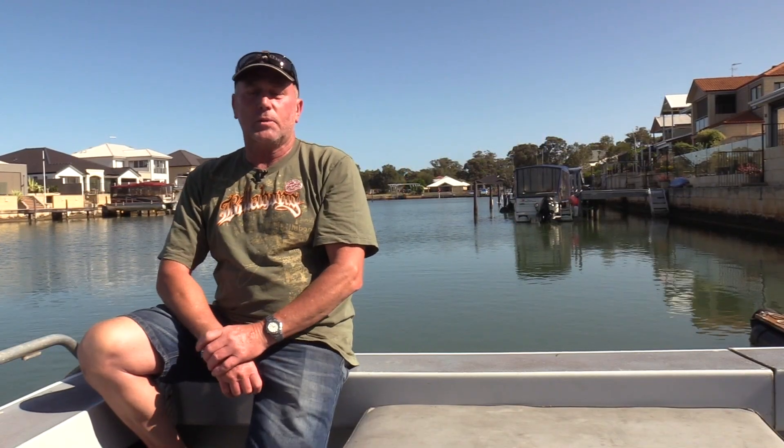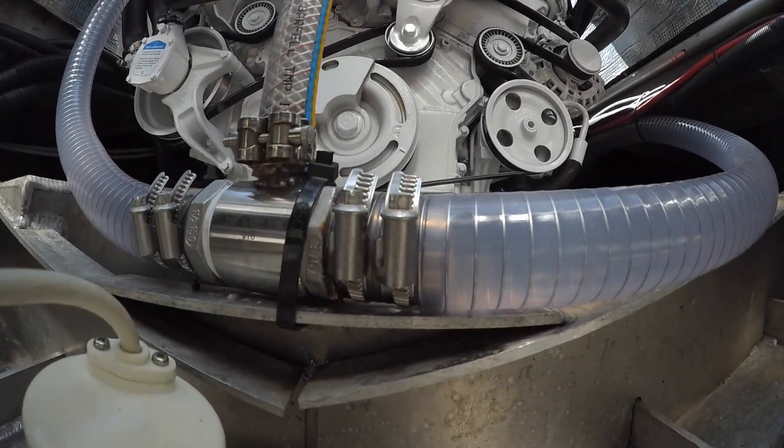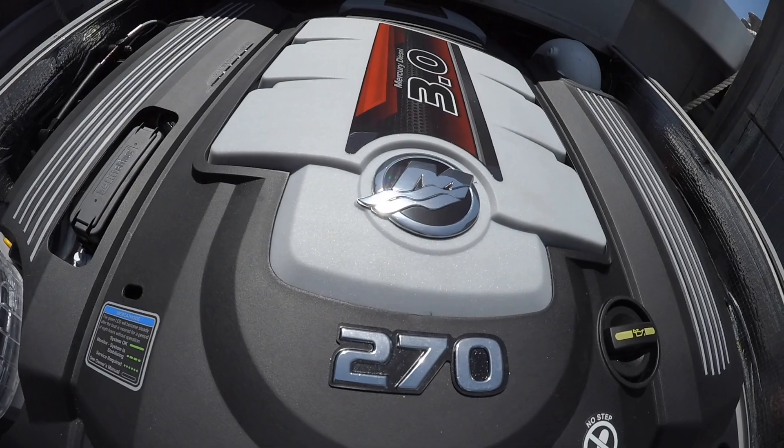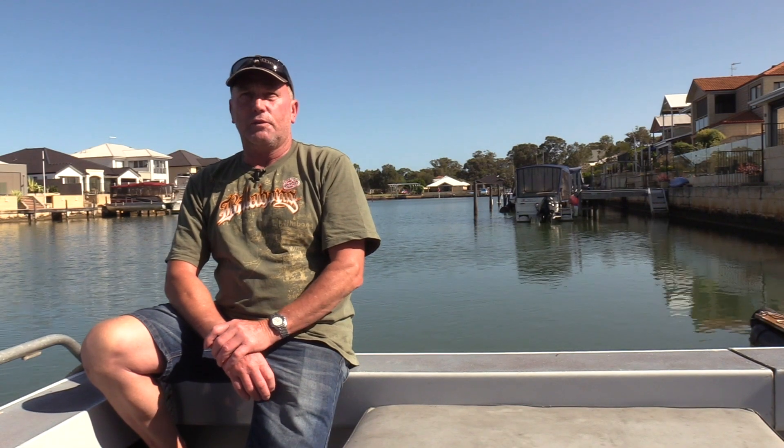I decided to stick with the Merc because I'd had such a good run out of the old one, and the fit-up was the same — the engine beds were the same, the mounts were the same, the old one had a Bravo 3. So it was just a straight bolt-up; there was no welding to be done, it was just an easy fit-up.